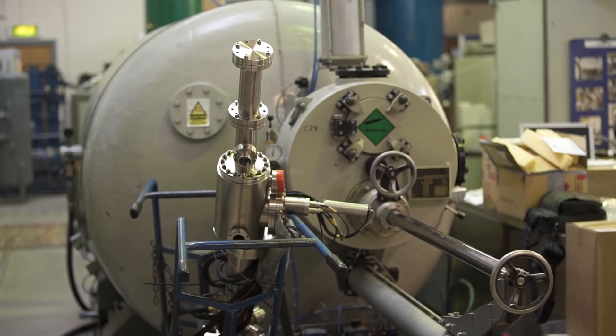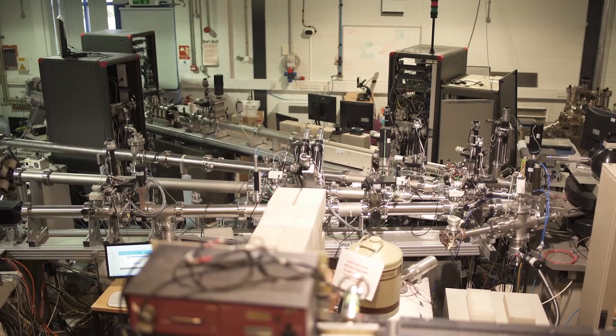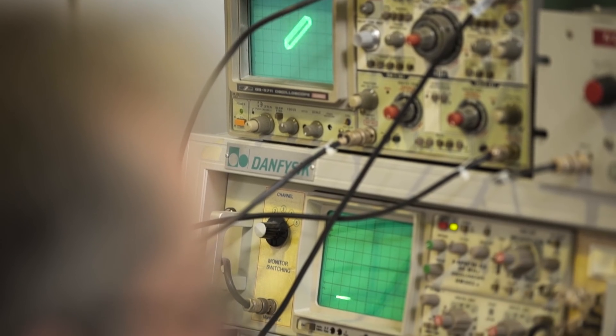What you do is you have a source where you have the element of interest, you then accelerate that ion out of the source chamber down essentially a long tube, then put it through a magnet, and then you accelerate that into the silicon — and that will bury the dopant into the silicon.